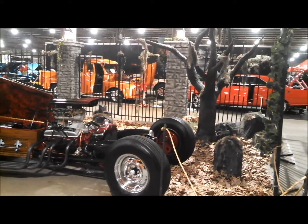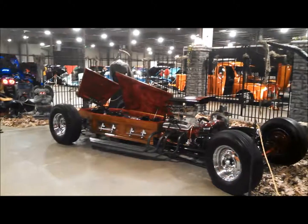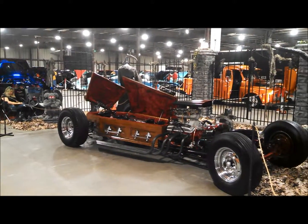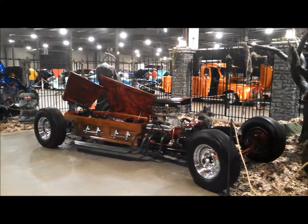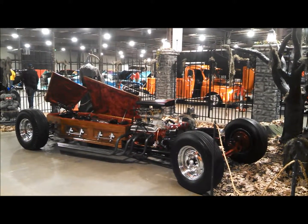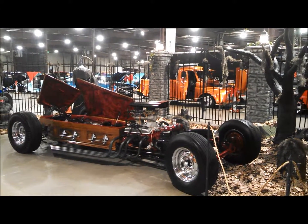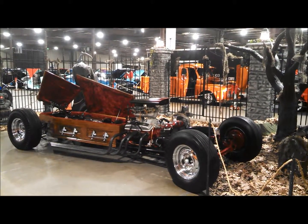This is Dustin and Tammy's Coffin Hot Rod. For more cool shows like this, make sure you check NortheastWheelsEvents.com every day and post your shows. Just remember, go for NortheastWheelsEvents.com, SoutheastWheelsEvents.com, UKWheelsEvents.com.